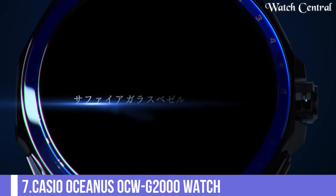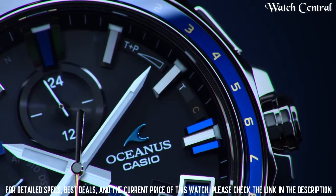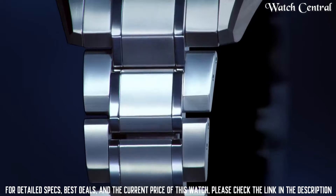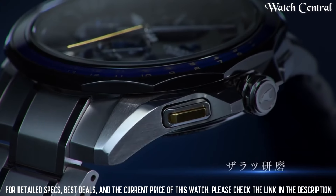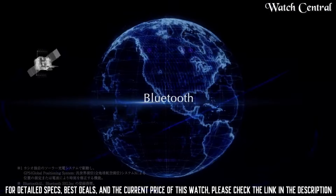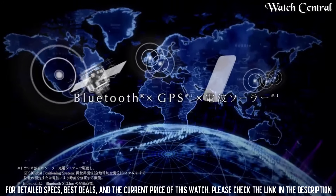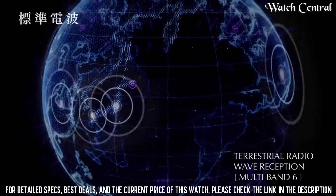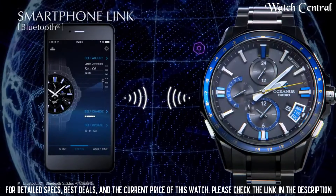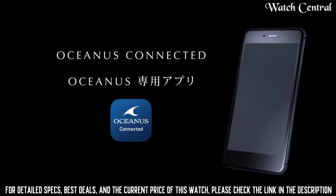Number 7: Casio Oceanus OCW-G3000 Watch. Band width 20mm, closure fold-over push button deployment, case color silver, watch shape round, style casual sport, band material titanium stainless steel, bezel color silver, indices banded. Handedness left, caseback solid, bezel type smooth fixed, lug width 22mm, case size 43mm, case material titanium, water resistance 100m.